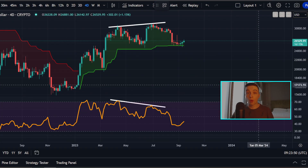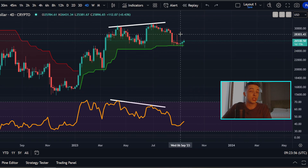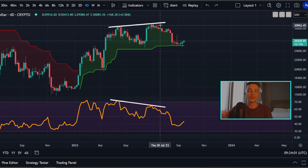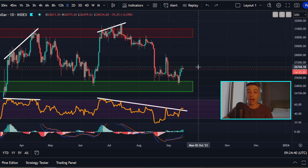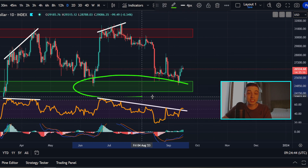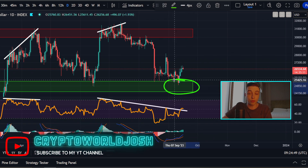Starting off on the four-day Bitcoin chart, not a lot has changed here on the four-day timeframe over the last one day. If you're new to the channel and want to know more about this chart, check out my last video. Getting straight into the daily Bitcoin chart, the price of Bitcoin is still trading above this important area of support between around 24.3K to 25.3K.